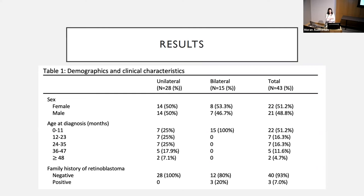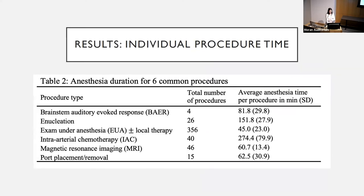Breaking down anesthesia times by the most common procedures: the EUA (exam under anesthesia) was by far the most common — 356 procedures across 43 patients, averaging about nine EUAs per patient over the three-year follow-up, each lasting approximately 45 minutes. The longest procedure was intra-arterial chemotherapy at 275 minutes per episode at our institution, though this will have significant inter-institutional differences due to operator variability.